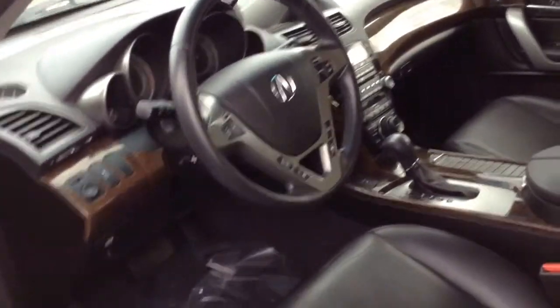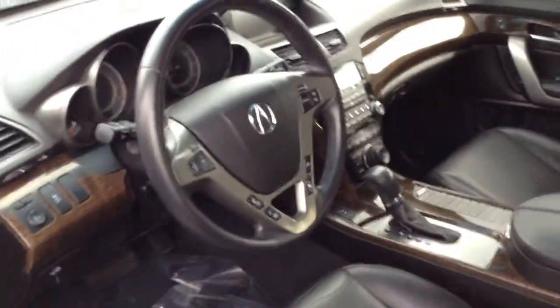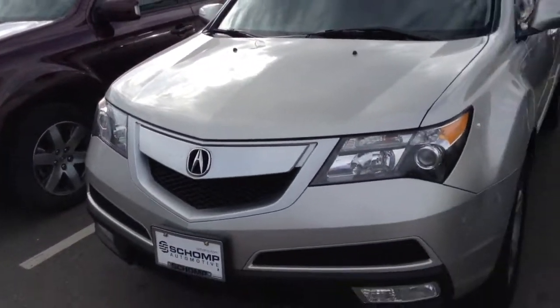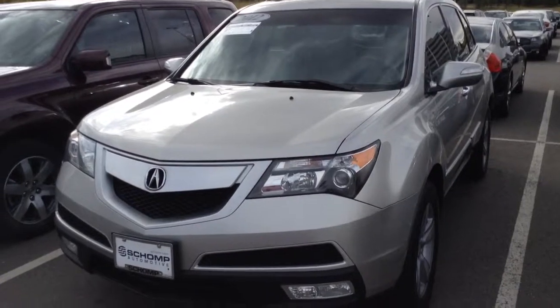It has the tech package and entertainment package. Taking a closer look inside, the interior appears to be in great shape. It does have the navigation and also has the moonroof. If you'd like to set up an appointment, please give me a call — my number is 503-419-8207. Again, that's Steve Ruffner at Shawn BMW.